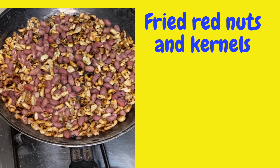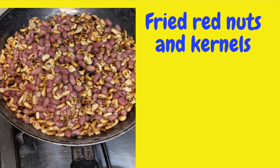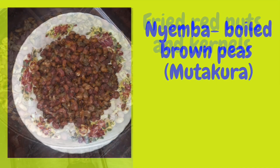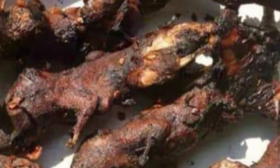Some Zimbabwean foods: fried red nuts and kernels, and the mutakura that I mentioned before, which is peanuts and peas boiled together. It's called mutakura. It's a good snack.